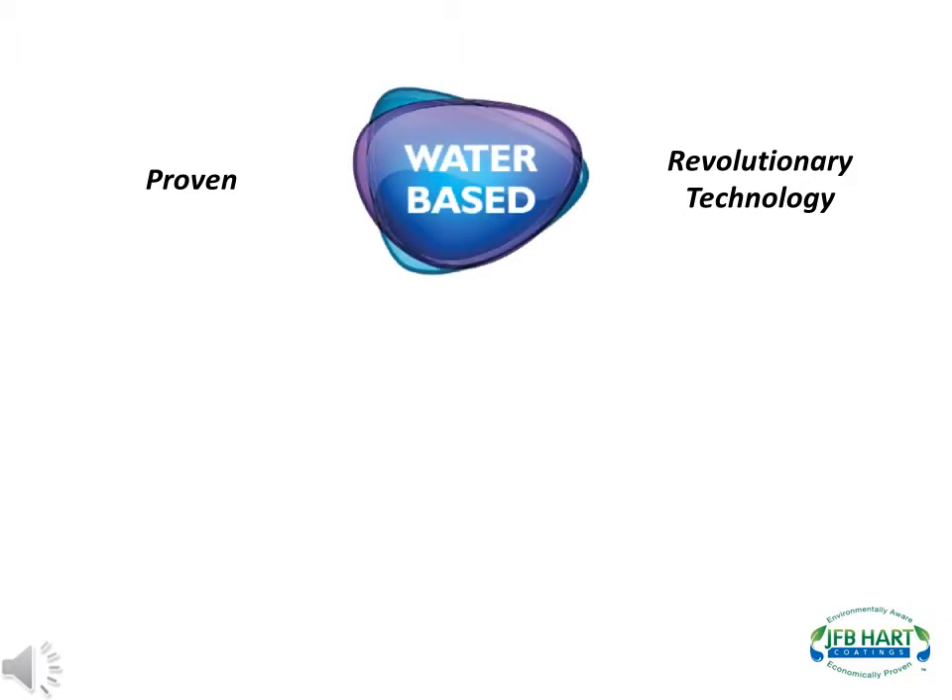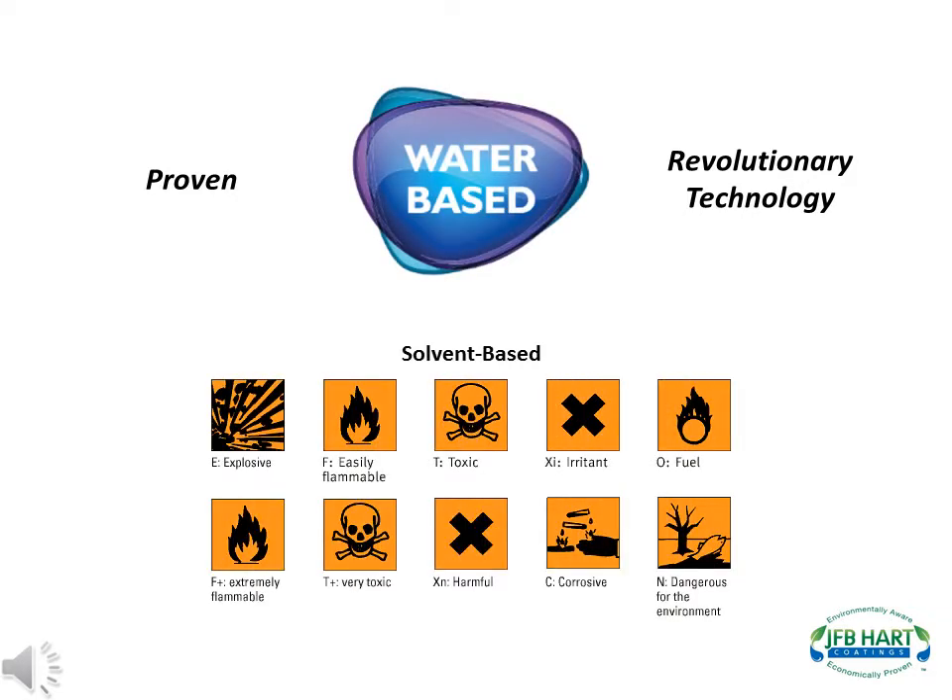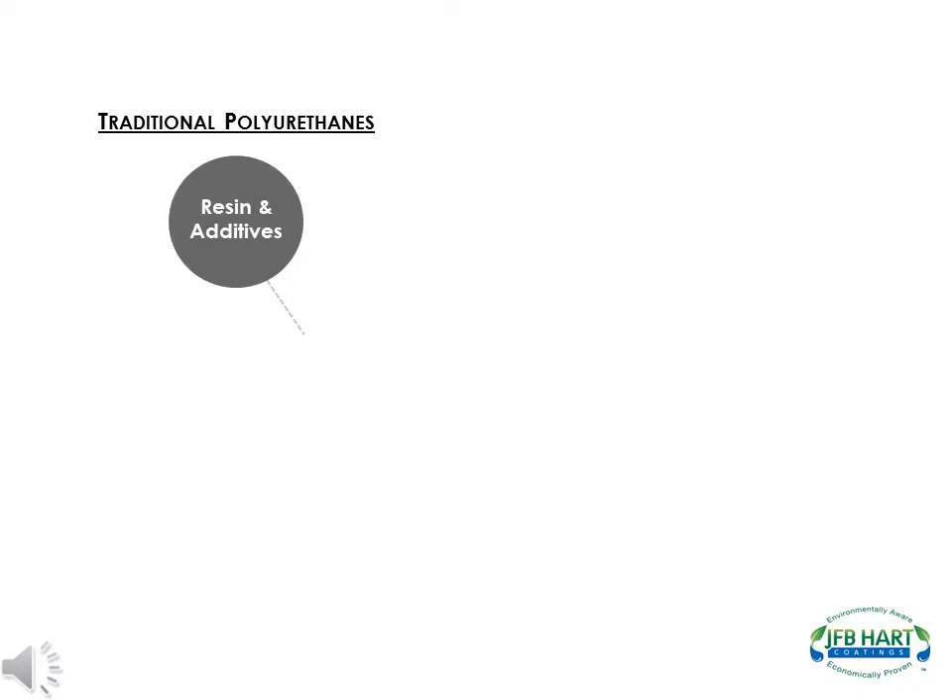J.F.B. Hart developed a proven revolutionary technology that is used in making water-based coatings that do not use co-solvents or exempt solvents. By eliminating the solvents, we've eliminated all the hazards that come with it. Traditional urethanes are made up of resins and additives, an isocyanate, and solvent.